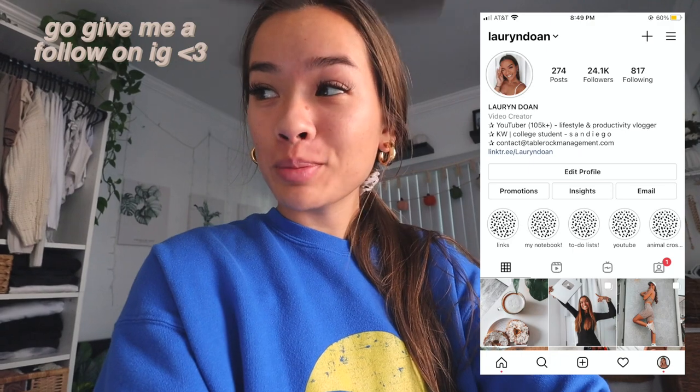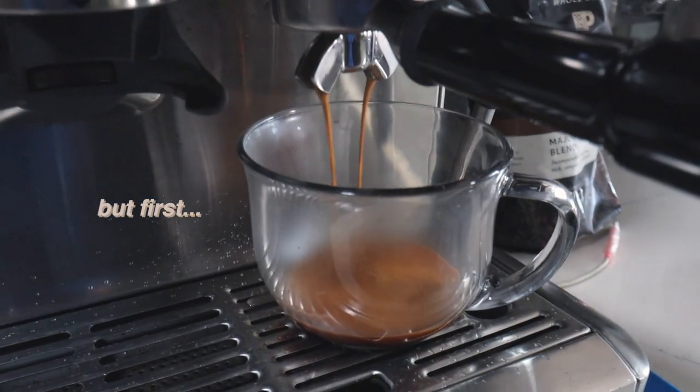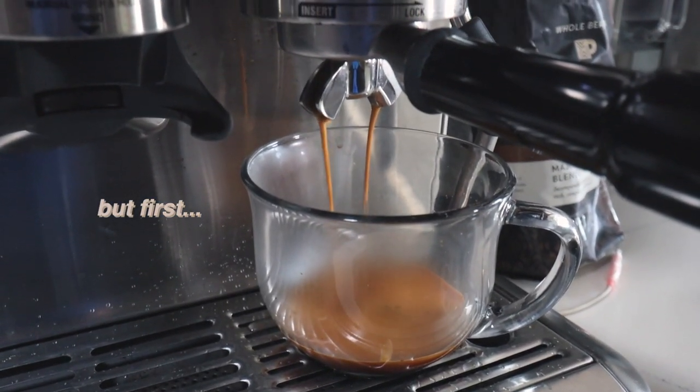I didn't really intro this video this morning because I was so rushed — I could not get out of bed. It's 9:20 now and my next class is at 10, so I have 40 minutes to make coffee, breakfast, and get ready. Welcome to my channel if you're new, and welcome back if you're not — make sure you subscribe. We're doing a day in the life today, so let's get into it.